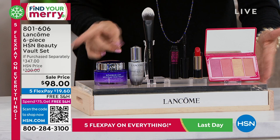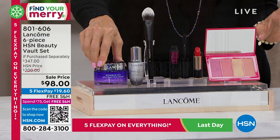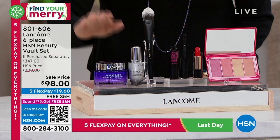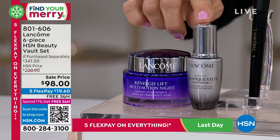I'm going to blow through it and then introduce you to our guests. This in particular — this is more than a full size of the Rennergy Lift Multi-Action Night Cream. This is the number one best-selling lifting firming cream in every category. It is Rennergy — it's a $130 value for just this alone, and this is 2.6 ounces. You're also getting this $70 full-size eye illuminator — the Advanced Genifique Light Pearl. So these two alone are $200.